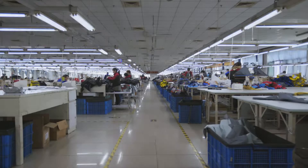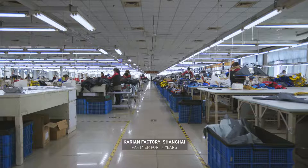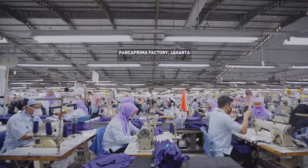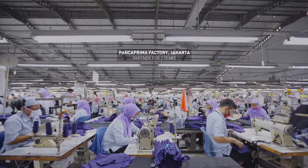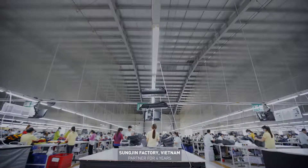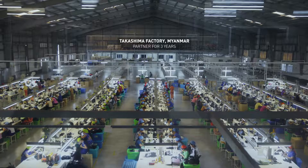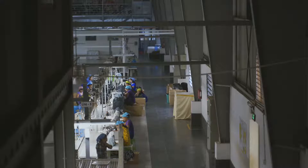One question we hear every now and then is: why isn't your product made in Canada anymore? Why is it made in China or Vietnam? The time we chose to go offshore — I don't think it's so much that we made the choice, but it was actually made for us simply by our own brand success. We simply outgrew the domestic manufacturing environment and it became very difficult for our own factory to find skilled workers and scale up as fast as the brand was growing.